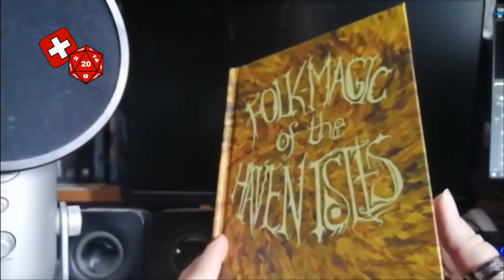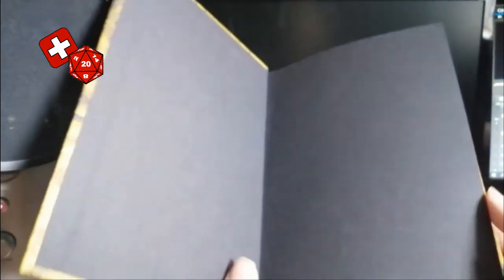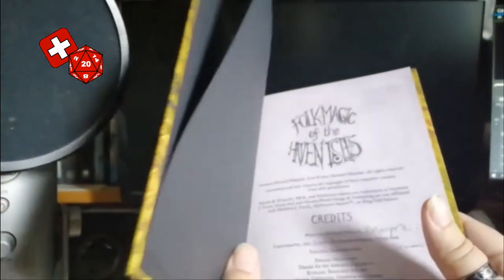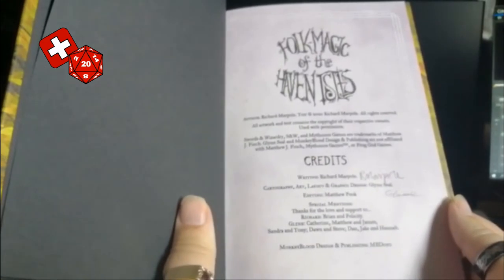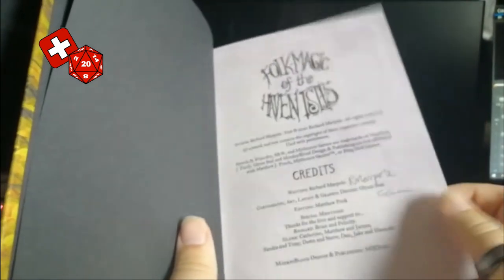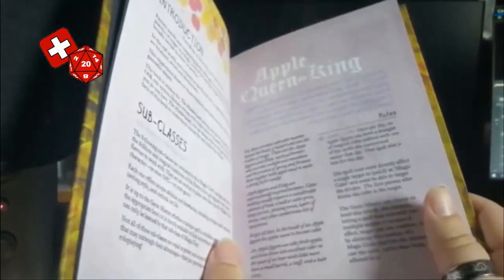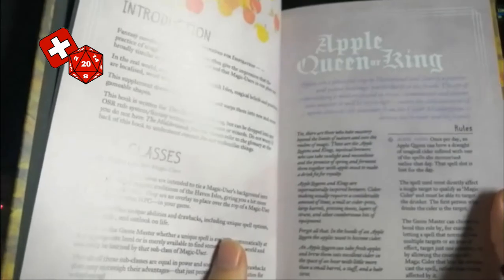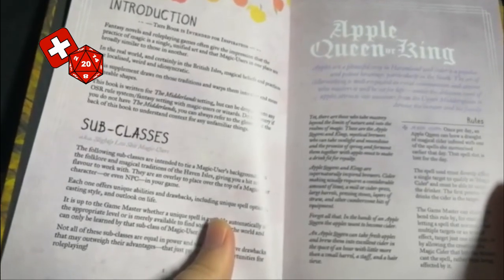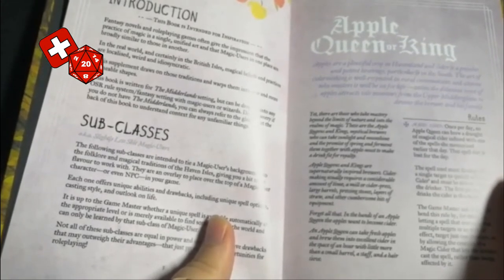We've got the book. Let's have a look and see what's inside. We've got a nice cover — a lovely hardback book, nice and sturdy. We open it up, plain front sheet, we've got the credits there. I paid on the Kickstarter to get the signed version, because I'm a fan of supporting content creators like Glyn and Richard — they've put out some great stuff. In the introduction, it describes how fantasy novels and role-playing games often give the impression that the practice of magic is a single unified art.